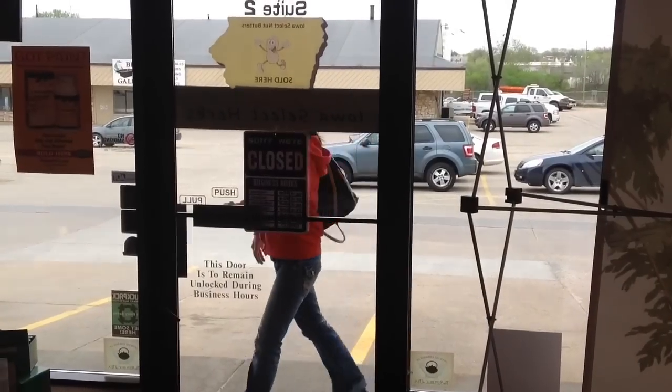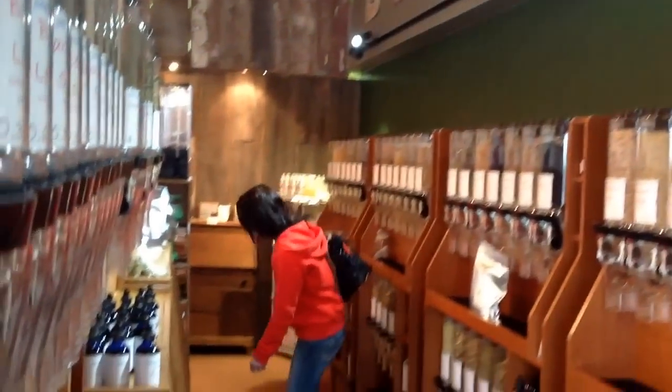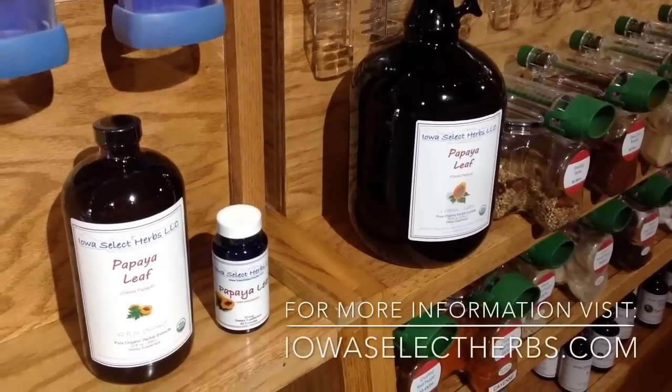Shipping is free in the United States. Subscribe to our channel and share the video!